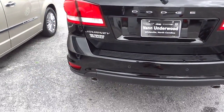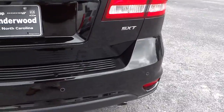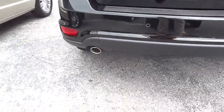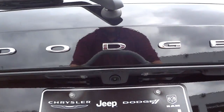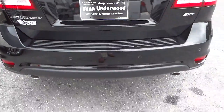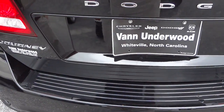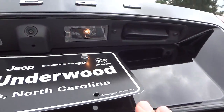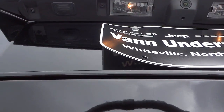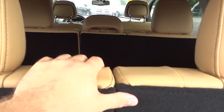You get the privacy glass here in the back. It's an SXT with a V6 3.6 liter, which I'll show you towards the end. You've got the backup sensors back here, dual exhaust, and it's got the backup camera — there's the lens there. I'm going to go ahead and unlock it using the key, put the key in my pocket, and let's open it up.